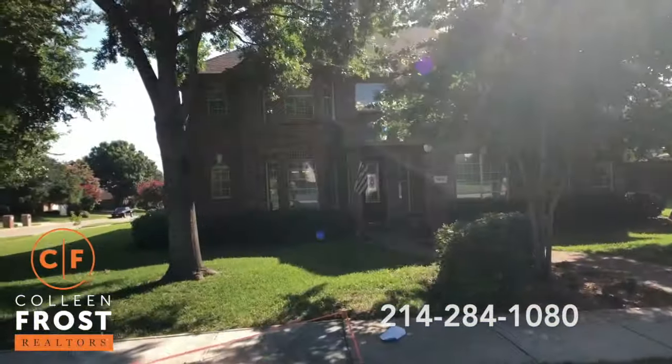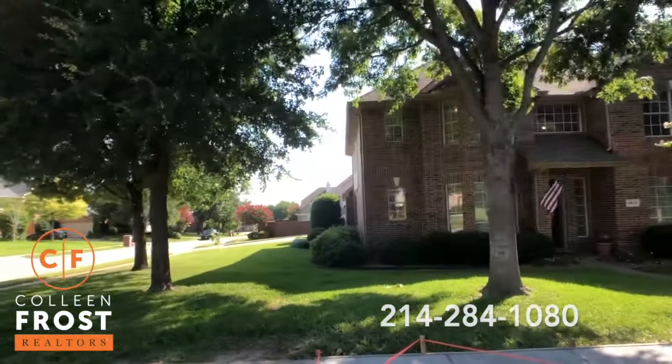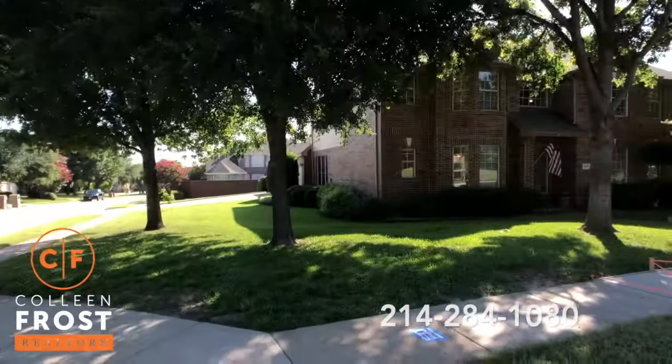Look at this corner lot — beautiful, mature trees. Love the side driveway and the three-car garage.